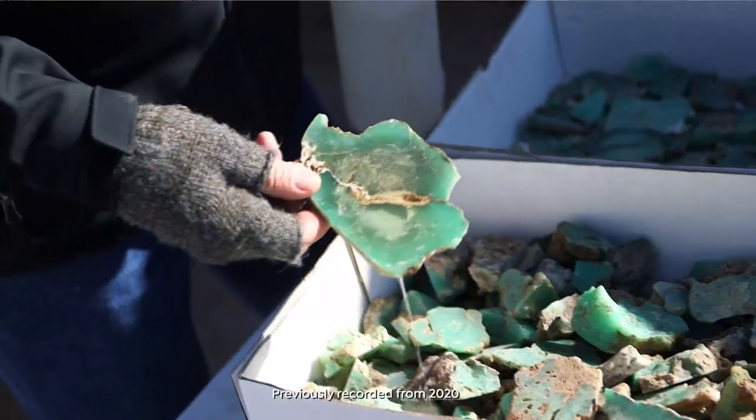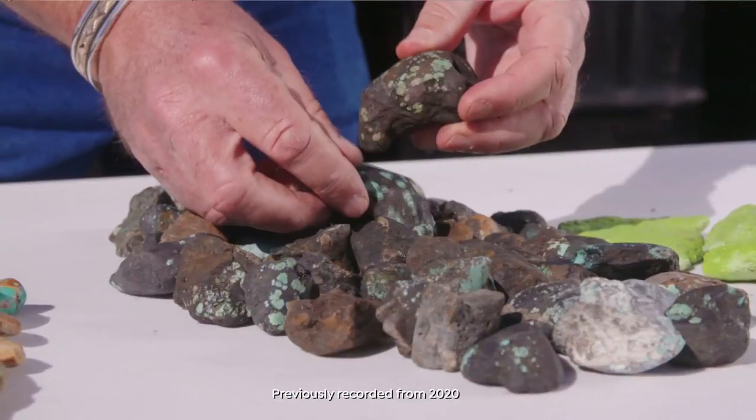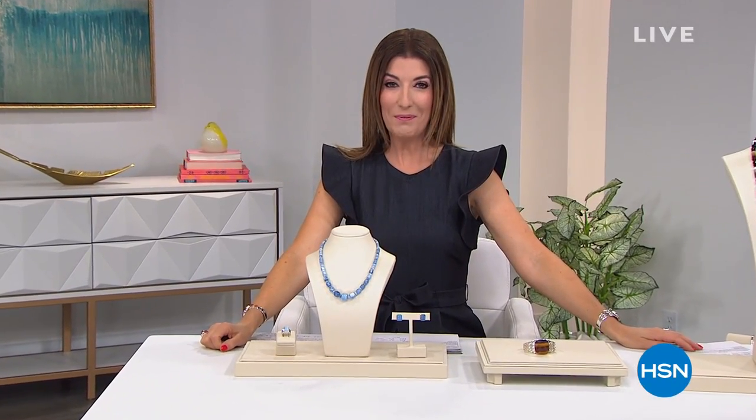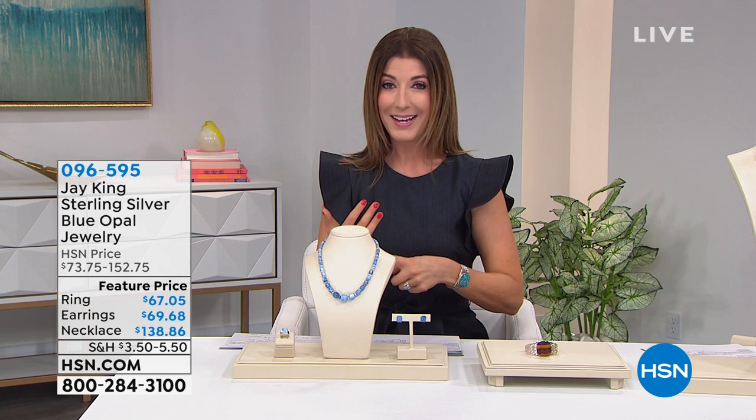Jay King reflects on his design philosophy: in doing what he does, there is no trend — they set the trend. They take something that people normally wouldn't think about and create a beautiful piece of wearable art. Welcome back — shopping with Jay King, final two hours of the visit. All genuine gemstones, all solid sterling silver designs, all handcrafted, all exclusively made just for HSN. He's not back for six weeks.